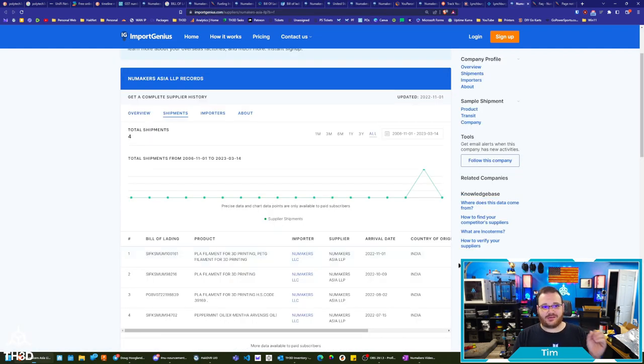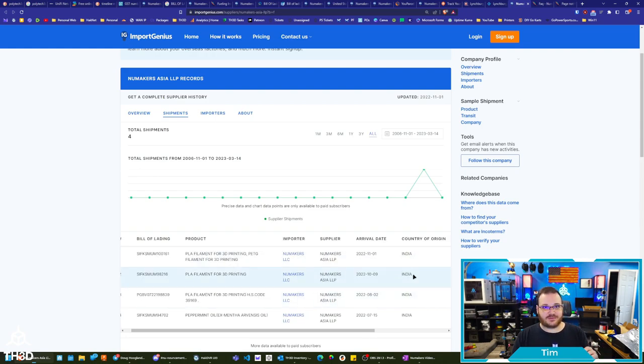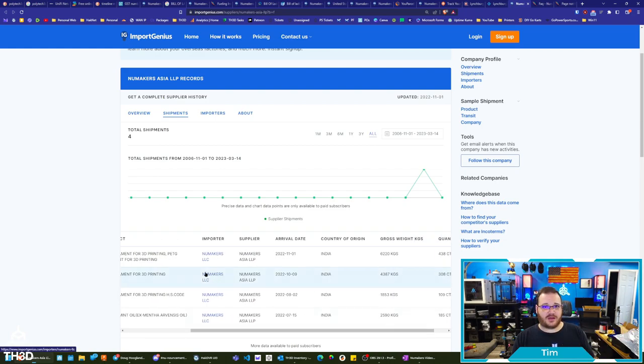So remember the first shipment landed at that uParcel fulfillment service in late 2021. We have three other containers here coming from New Makers Asia — which is New Makers India — to New Makers LLC in the U.S. They shipped 1,800 kilograms arriving August 2nd, 2022. They shipped 4,300 kilograms in October 2022, and 6,200 kilograms in November 2022. This is literally tons of filament.